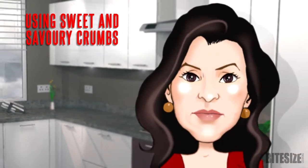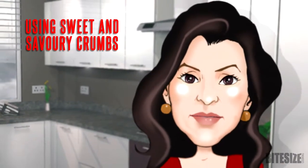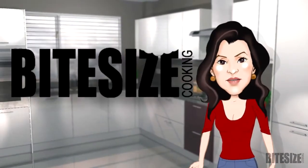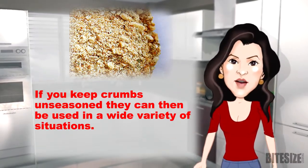Fresh crumbs freeze well and are a great way to use up leftover bread, cakes, cookies and biscuits. I'm Victoria Hanson with Bite Size Cooking. If you keep crumbs unseasoned, they can be used in a variety of situations.